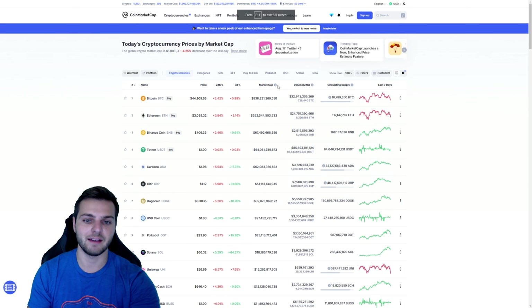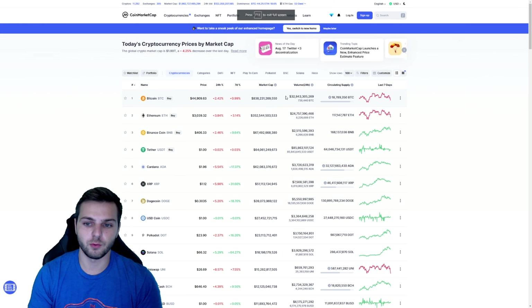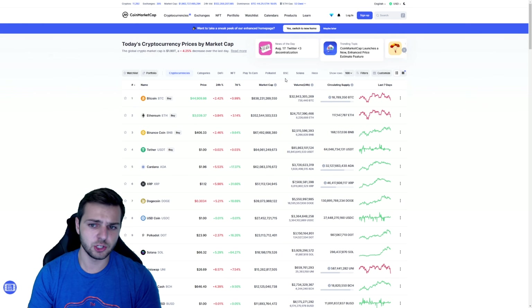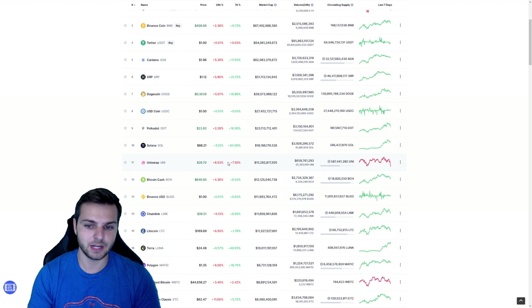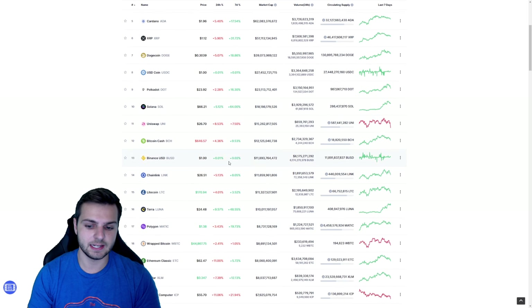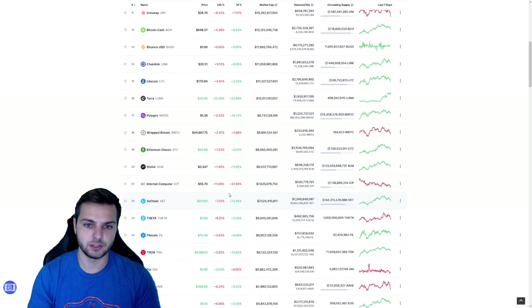Taking a quick look at what the markets have been doing: Bitcoin is down just over two and a half percent today, Ethereum down almost four percent, Binance Coin down almost two and a half percent, and some of the other altcoins taking even deeper dives — eight, nine, ten, even eleven percent — as we get into the top 15 and top 20.